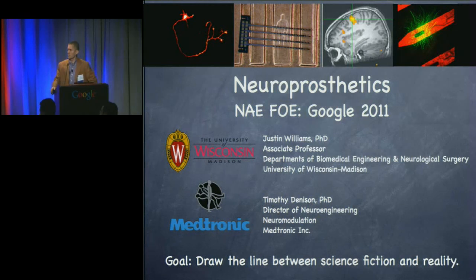The goal today is to try to bring you up to speed on where this field is and help you draw a line: what is science fiction and what is reality, and really where is this field headed and how it's going to impact your life.